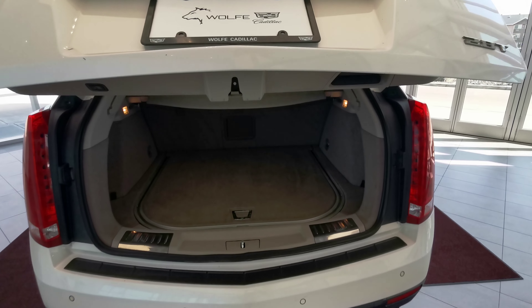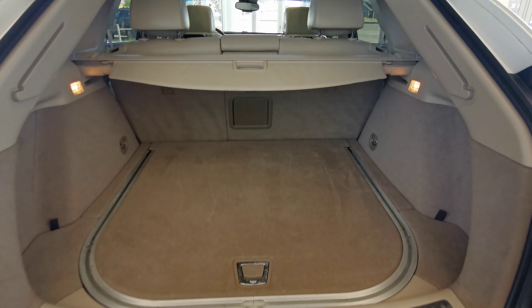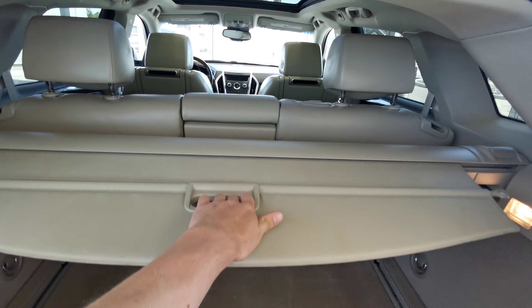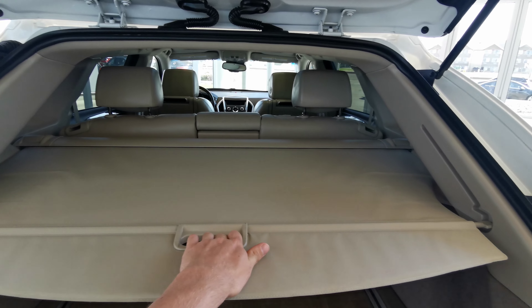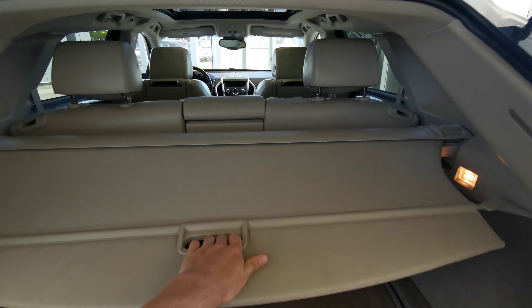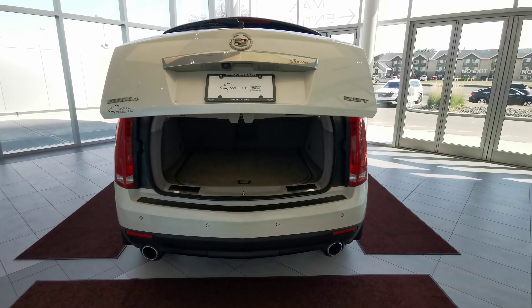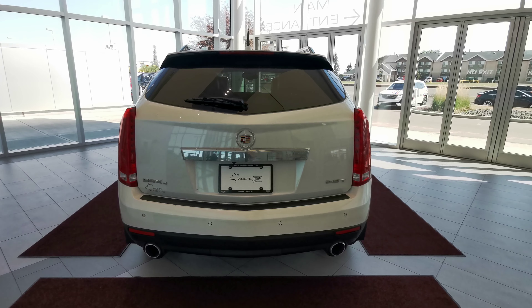The backup camera is just underneath the logo, as well as your button to open your trunk. Lots of trunk space with carpeted inside. The cargo shade pulls out, and you have access to your 60-40 split rear seats as well, with a button just up top.